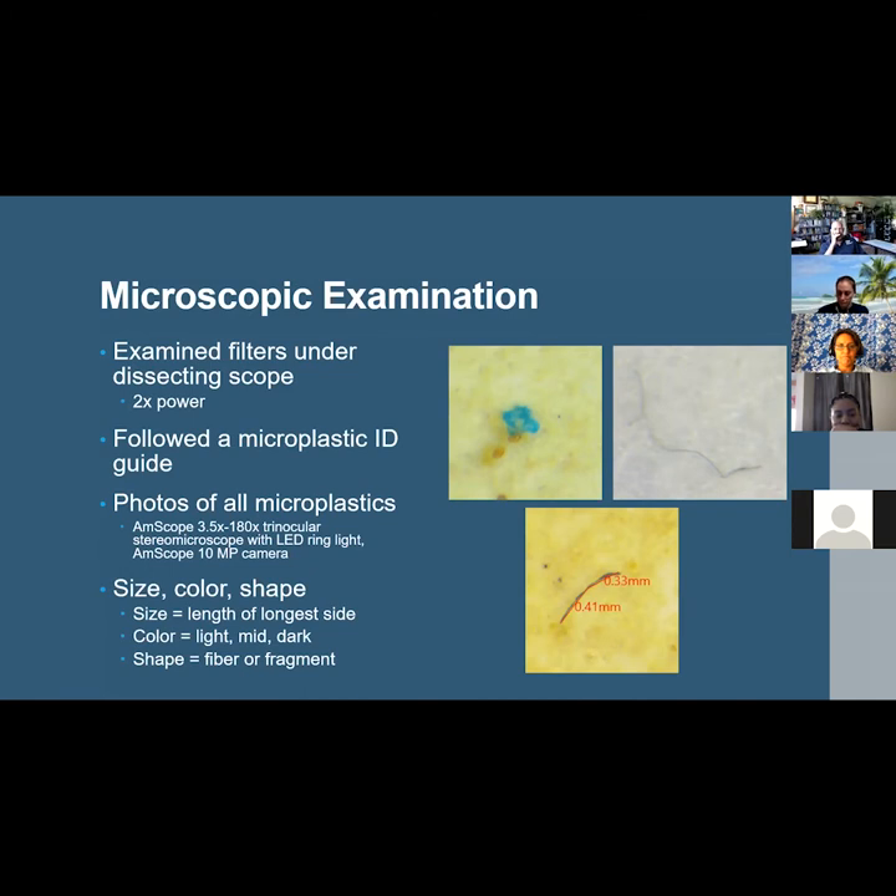Microplastics were identified following a microplastic identification guide from the Marine and Environmental Research Institute. Every particle for each specimen of all four species was categorized by size, color, and shape. Size was determined by the length of the microplastic at its longest side; color classified as light, mid, or dark; and shape as fiber or fragment.